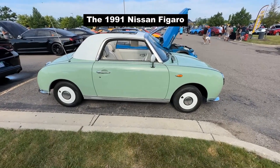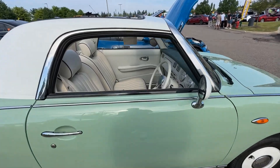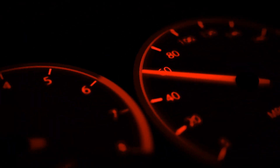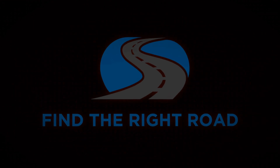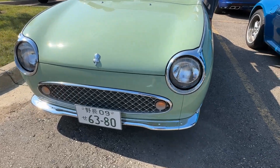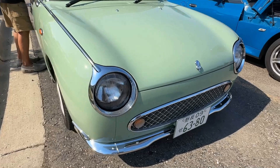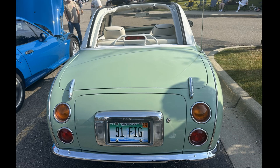This is the Nissan Figaro. In this video I'll tell you the story of this quirky and interesting car. The Nissan Figaro was first introduced to the public at the Tokyo Motor Show in 1989. It was so popular that Nissan decided to build it, but for one model year only in 1991 and only for the Japanese market.